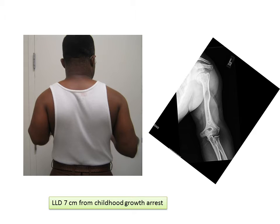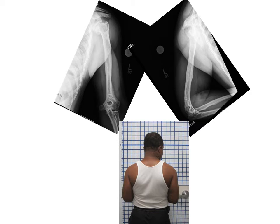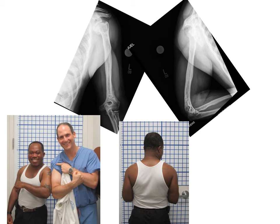This gentleman presented with an arm length discrepancy of 7 centimeters related to growth arrest from childhood. We used an external fixator to lengthen the bone, and this led to excellent bone formation and equalization of his arm lengths. Here you can see in x-rays after the fixator was removed, he's got equal arm lengths, and he has a very excellent outcome.